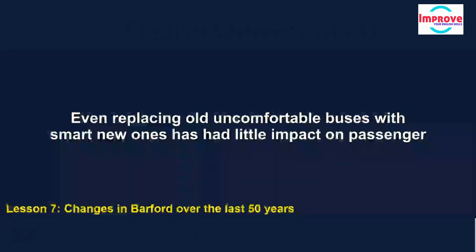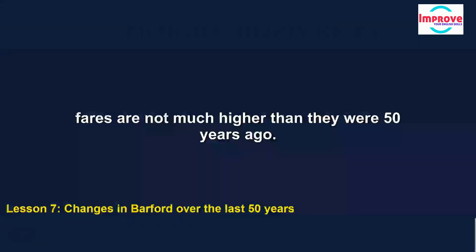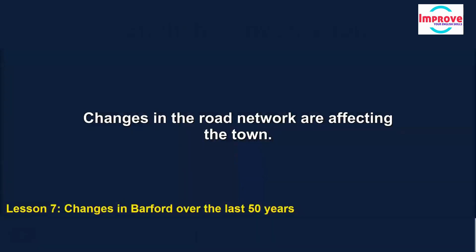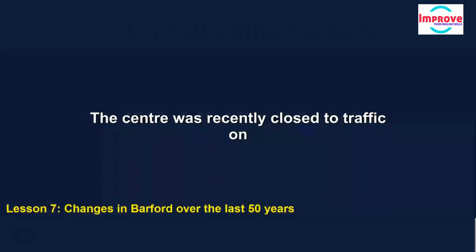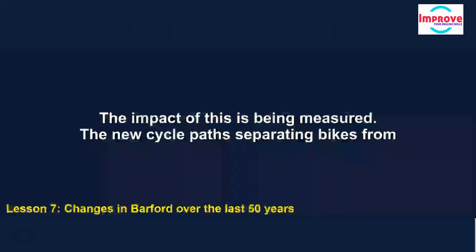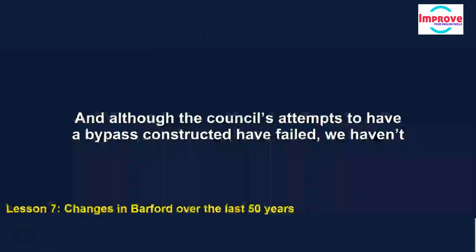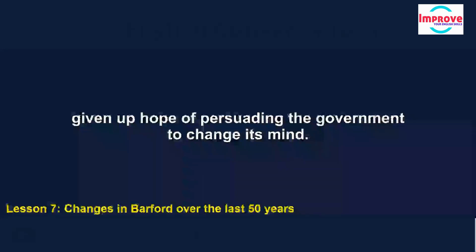Even replacing old, uncomfortable buses with smart new ones has had little impact on passenger numbers. It's sometimes said that bus fares are too high, but in relation to average incomes, fares are not much higher than they were 50 years ago. Changes in the road network are affecting the town: the centre was recently closed to traffic on a trial basis, making it much safer for pedestrians. The new cycle paths, separating bikes from cars on most main roads, are being used far more than was expected, reducing traffic and improving air quality. And although the council's attempts to have a bypass constructed have failed, we haven't given up hope.